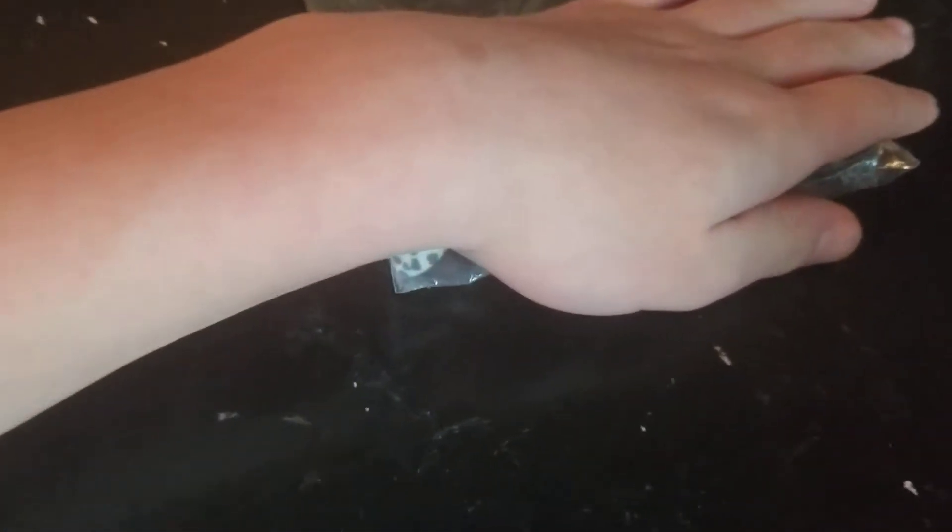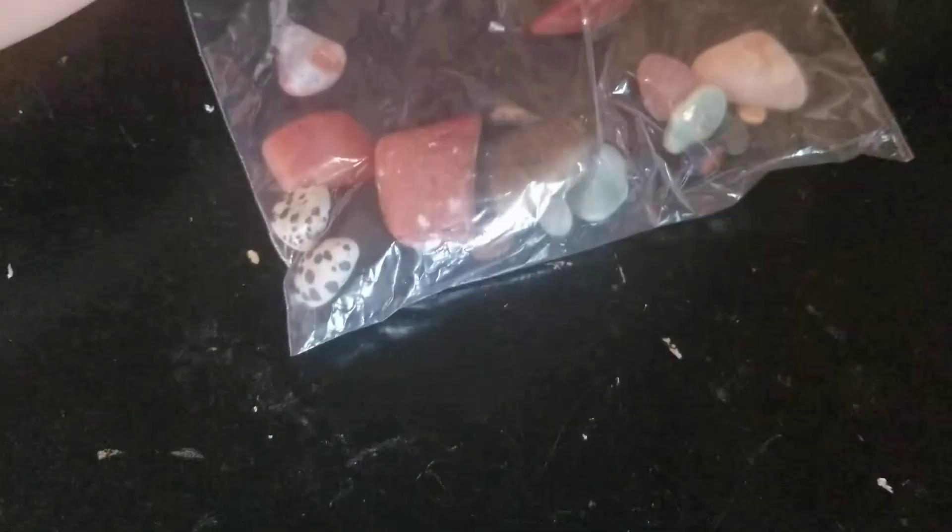Okay, hello. It is me, Roman. So I have a rock tumbler, and I tumbled some rocks for a little less than four weeks, I think. And so let's see how they look.